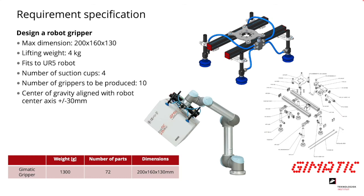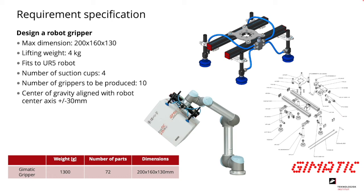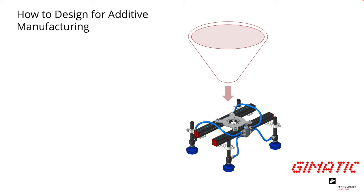To illustrate how you design for additive manufacturing, the case used is redesigning a robot gripper. The product has a clearly defined requirement specification with goals: making it lighter than 1,300 grams and consisting of significantly fewer parts than the current 72. Design benefits that can be utilized include making it lighter, part consolidation to end up with fewer total parts, and integrating the air tubes for the suction cups into the gripper itself.